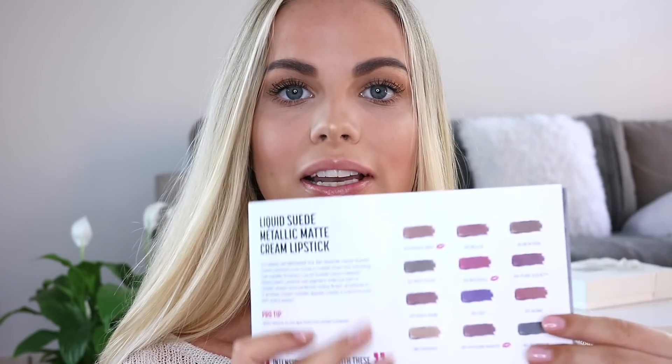I thought I would show you the shades that I have. I have six of the twelve official metallic shades and I'll give my thoughts and review on the Liquid Suede range. It comes in twelve shades, everything from golden-y colours, pinks, browns, purples, and olive-y tones.